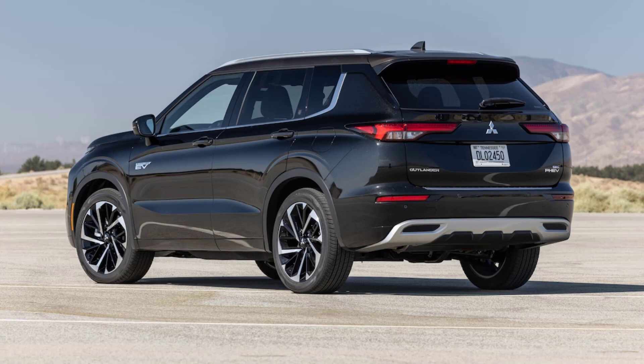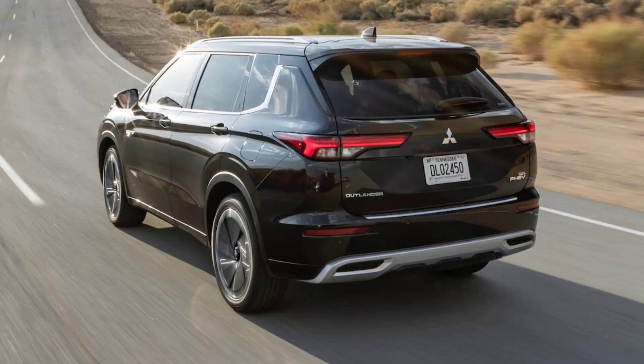If your commute is short enough, you can realistically drive the Outlander as an electric car day-to-day. Officially, the Outlander PHEV can cover 38 miles on a full charge, although, as with any EPA electric range, the distance you can cover in the real world could be significantly less based on elevation, driving style, and weather. Curiously, the Mitsubishi's big battery pack doesn't translate to the best electric range among its competitors.